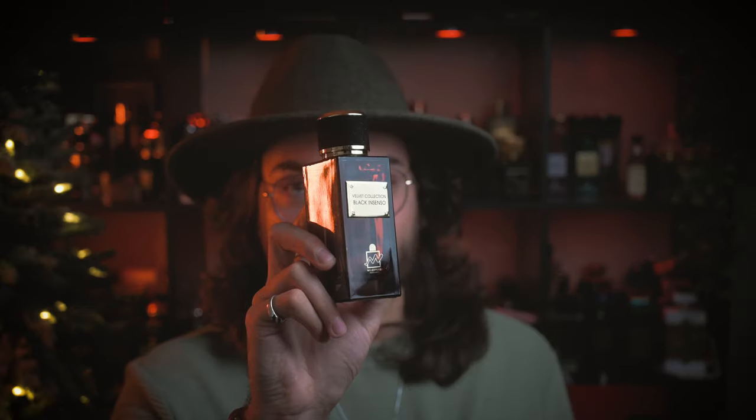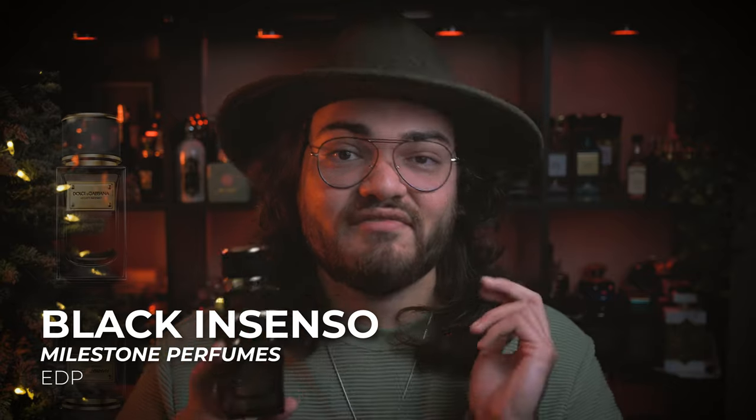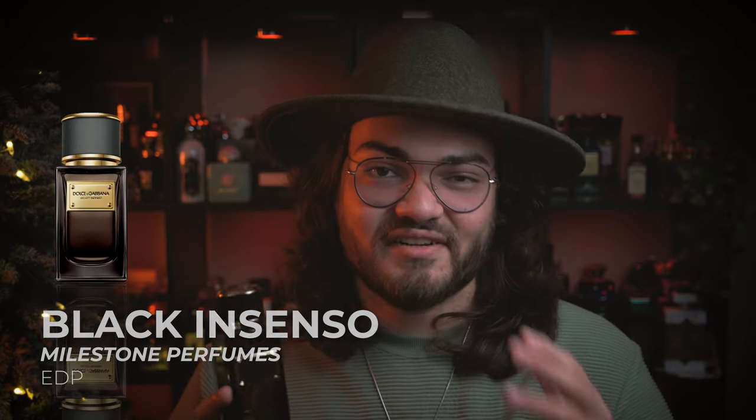At the number four spot, we have actually the first Milestone Perfumes fragrance that I ended up picking up — about a year ago. This is Milestone's Velvet Collection Black Incenso. This is a Dolce & Gabbana Velvet Incenso clone. It's a very incense, benzoin, and elemi heavy fragrance — very resinous, thick, a little bit pine-like, and just very mysterious. Out of all of the Milestone fragrances, I think I pick this one up and smell it the most, just because I'm really drawn to how mysterious and dark it smells.